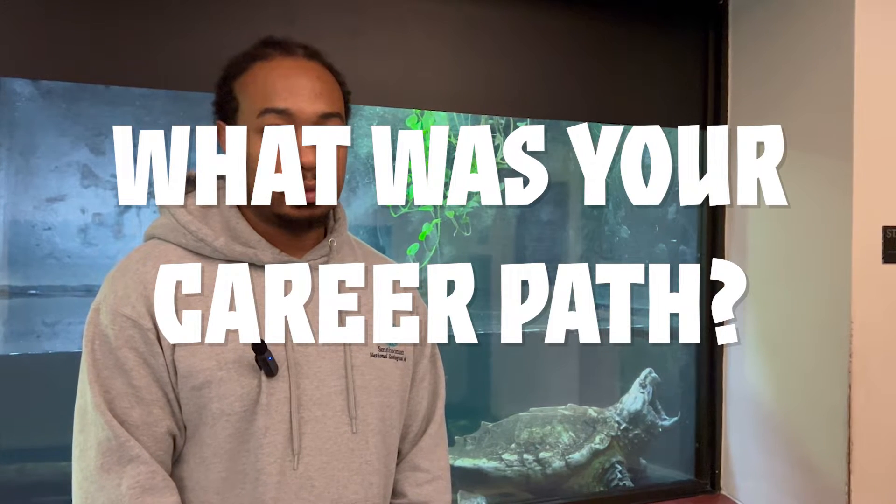What is your path to becoming a zookeeper? The way I got my foot in the door, in addition to my education, was volunteering. For younger kids, they have junior zookeeper programs, zoo camps, even at your local nature center. If you have any of those opportunities open to you and family or friends that can help get you there, that's the first way to get your foot in the door.